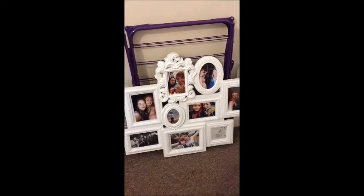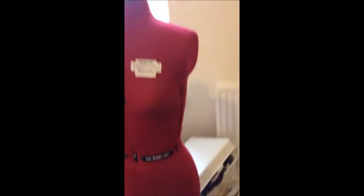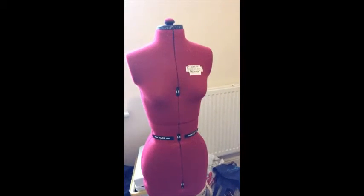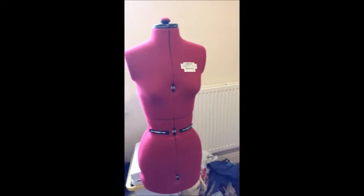I've got my radiator and I've got my pictures and my mannequin. If anyone could think of any appropriate mannequin names, that would be appreciated.